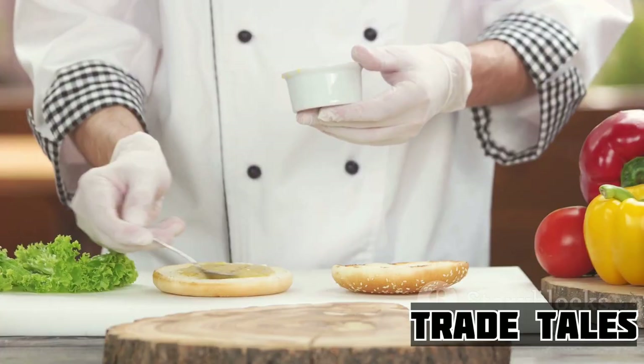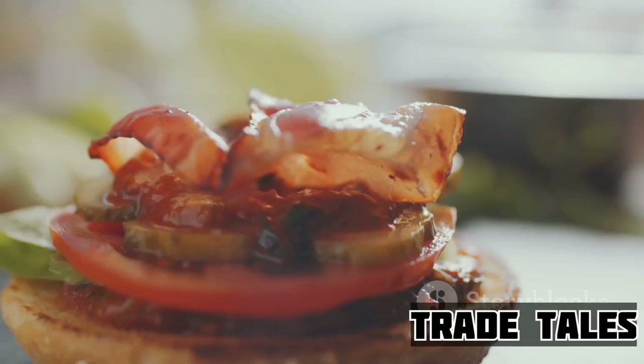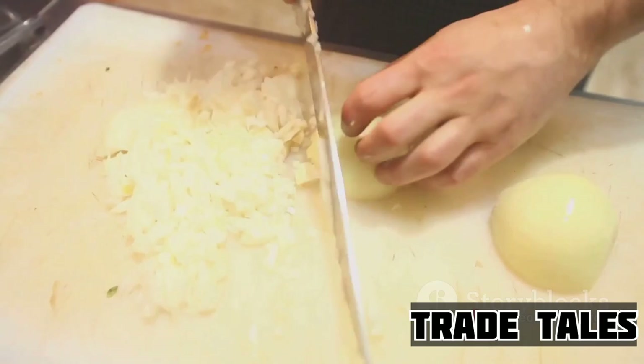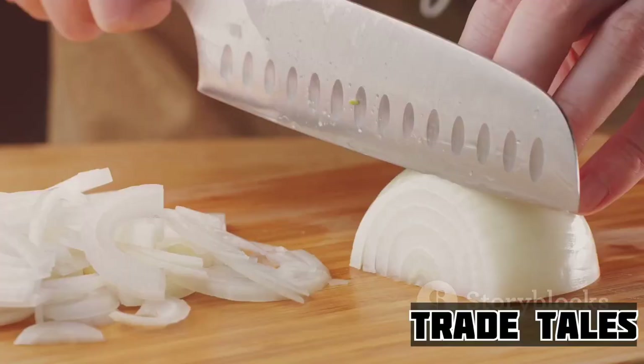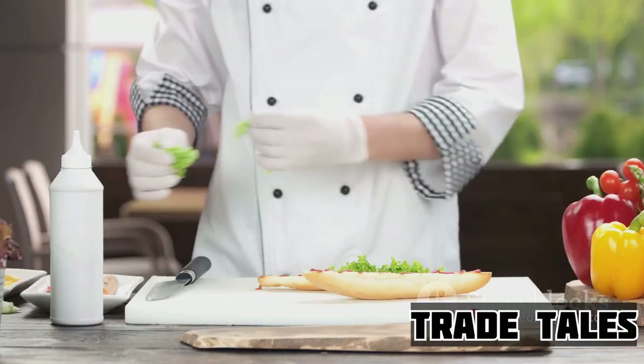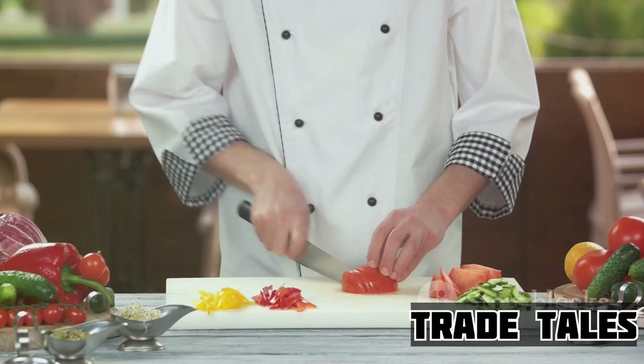Now, let's add some crunch. A layer of pickles — each one a tiny explosion of tartness and texture — followed by a sprinkle of chopped onions. The onions bring a sharpness that cuts through the richness of the sauces, adding another layer of complexity to our flavor composition. A fresh, crisp lettuce leaf is added for an extra crunch, followed by a slice of ripe, juicy tomato. These are not just toppings; they're a fresh garden medley, a burst of coolness that contrasts beautifully with the warm toasted bun.